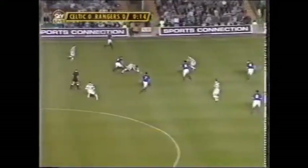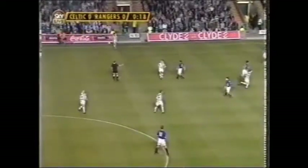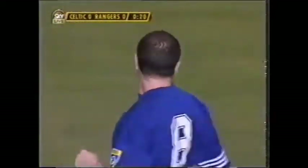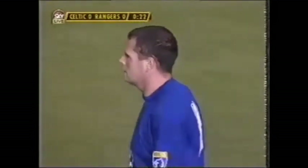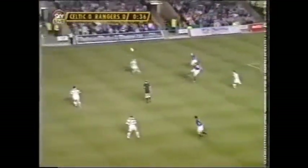Rangers dropping into that three-man side of the fence immediately. First involvement there for Paul Gascoigne, it's a free kick to Celtic. That loses one dimension of the attacking possibilities for Celtic from these set pieces.